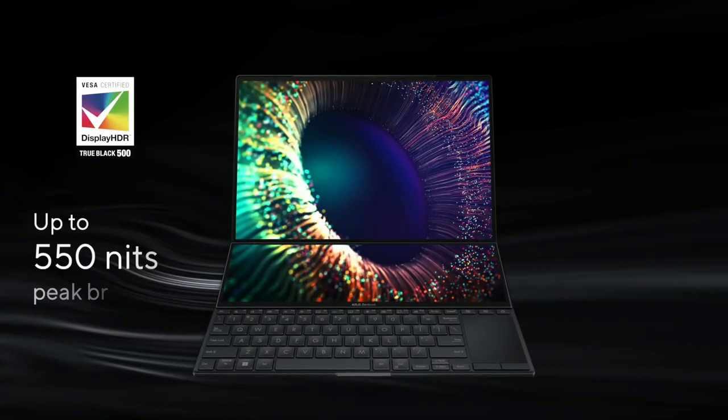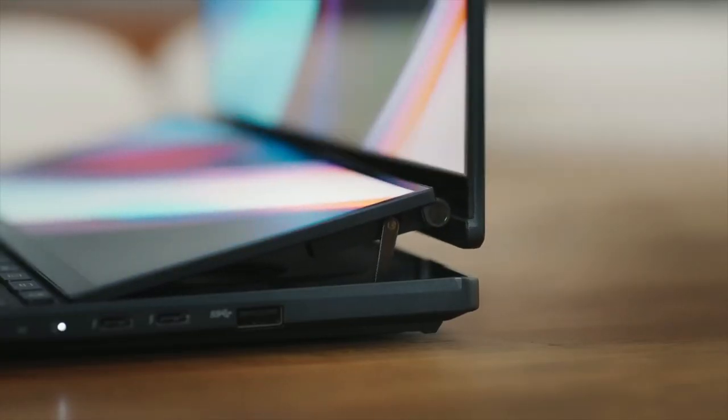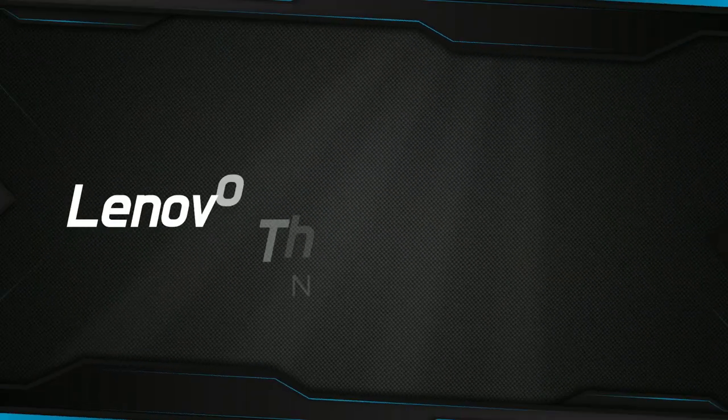Overall, the ASUS ZenBook Pro 14 Duo is a strong and adaptable laptop with good performance, security, and design in a small, portable package.